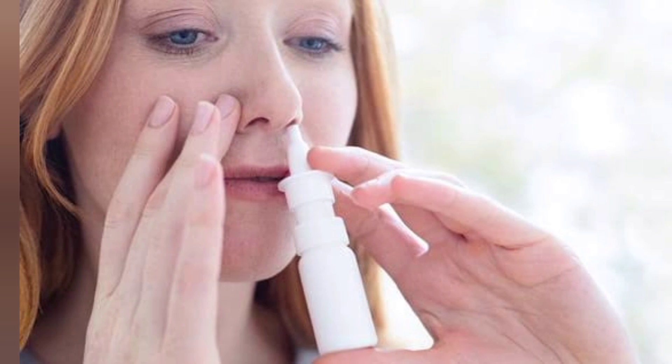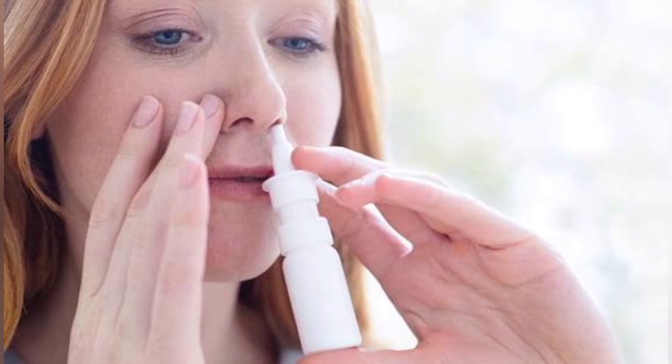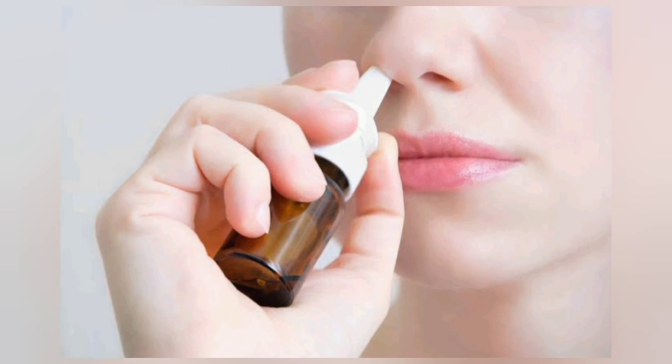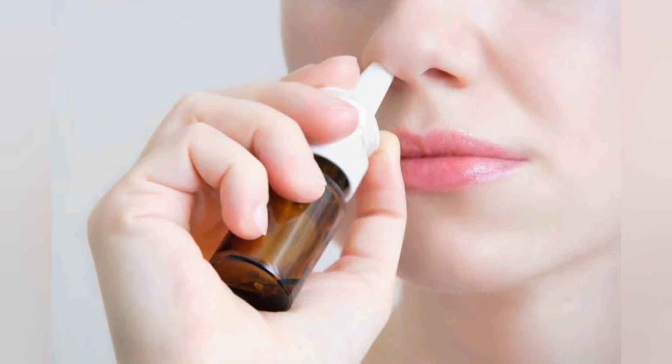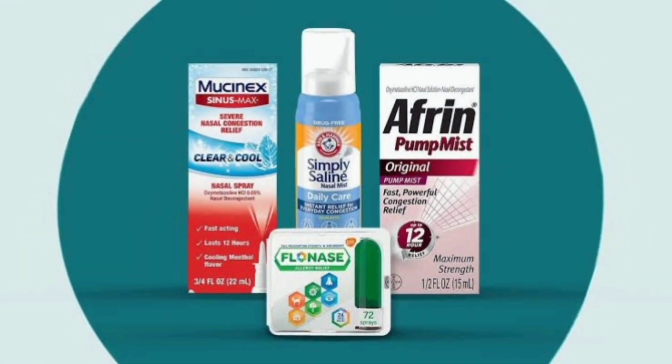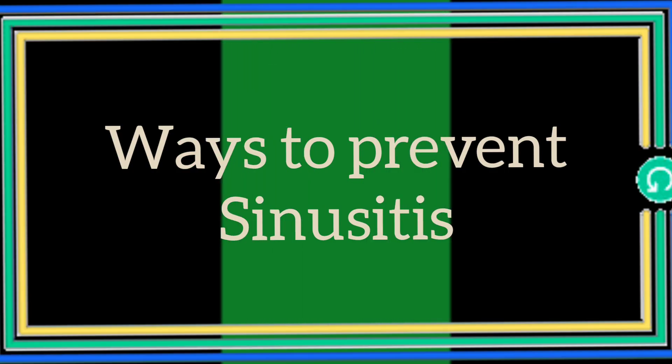Decongestant tablets and sprays may reduce swelling and allow the sinuses to drain. Use for up to 3 days only, or symptoms may worsen after stopping use of the product. Decongestant tablets and sprays are available to purchase online. Over-the-counter nasal corticosteroids: this type of nasal spray may reduce nasal and sinus inflammation.